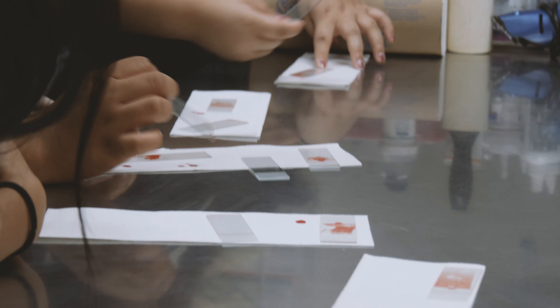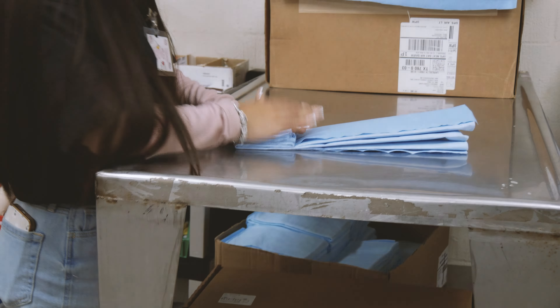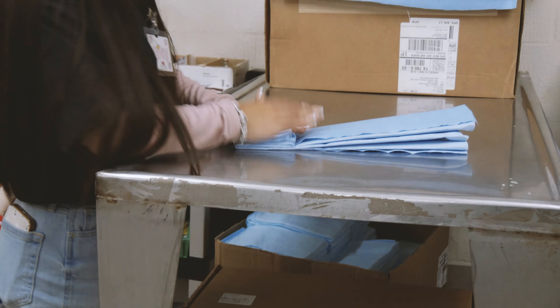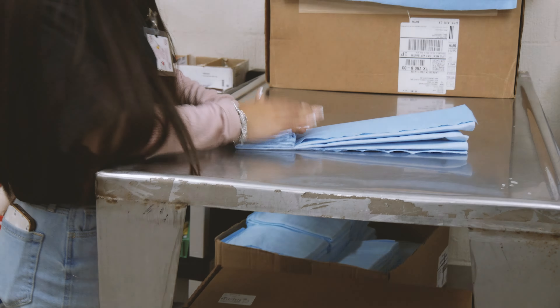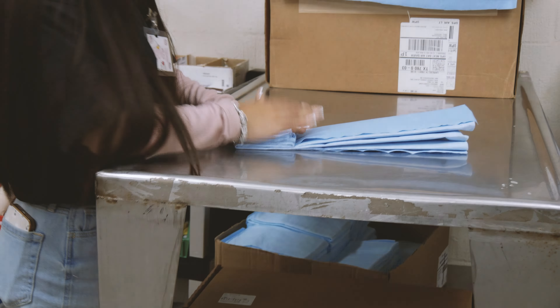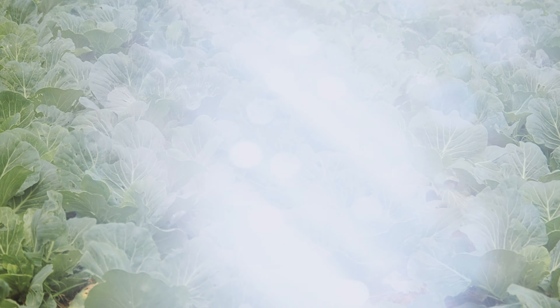We offer three programs of study for our Agriculture, Food, and Natural Resources P-TECH program. They are animal science, plant science, and agricultural engineering. Through the AFNR P-TECH, students will earn certifications such as the TVMA Certified Veterinary Assistant Level 1, AWS Welding Certification, and the TSFA Floral Design Certification, plus many more.